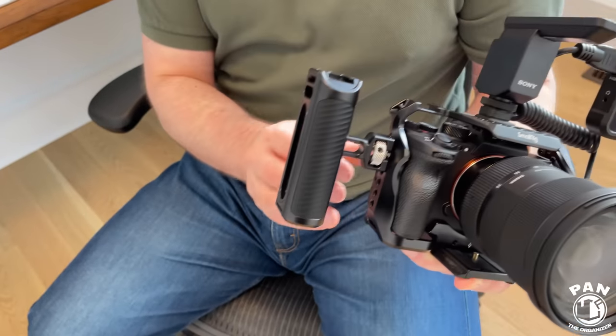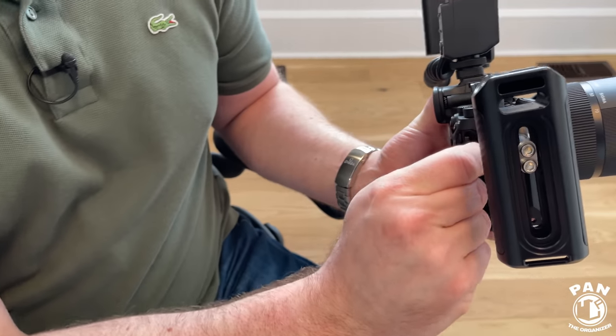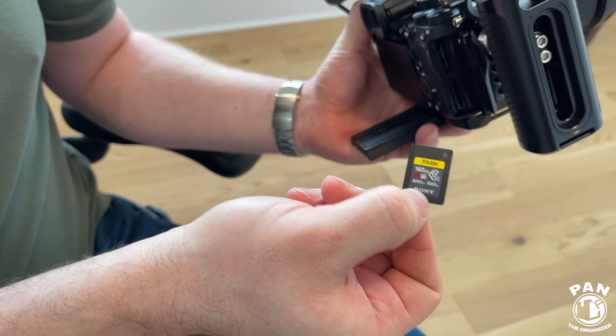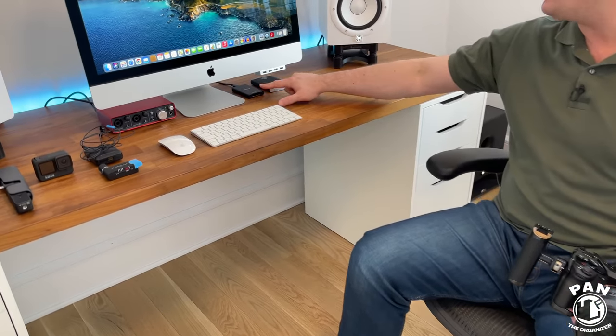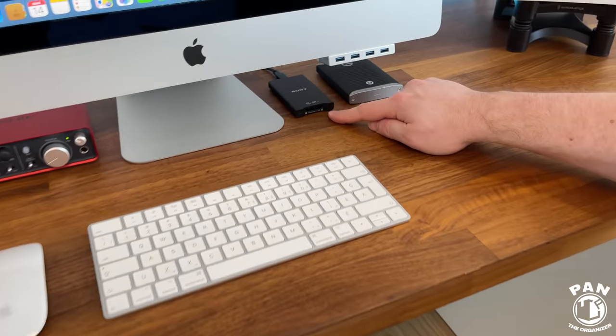On top of the camera I have a digital Sony mic that records audio digitally directly to the SD card. They now have the CF Express Type A cards — these alone are like $520 Canadian. 160 gigs, but the speed is insane. There are two slots, and I also have a CF Express Type A card reader that also reads SD cards.